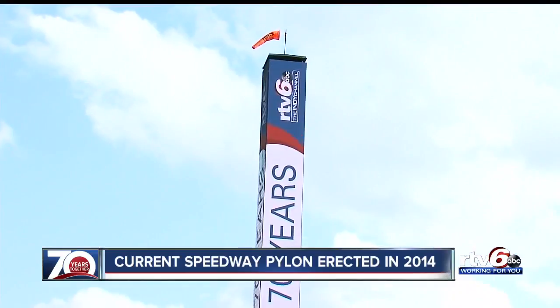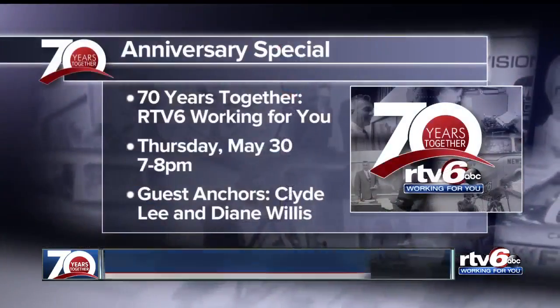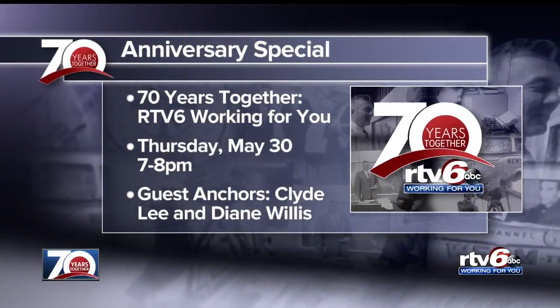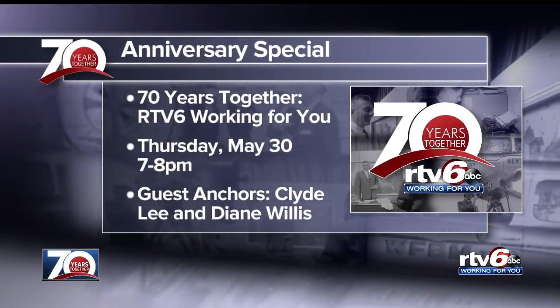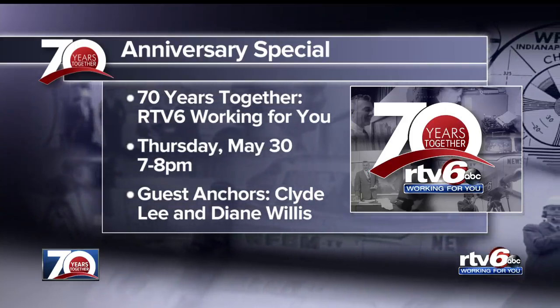The third pylon is 14 feet taller than the original at 92 feet. We'll learn more about the history of Indianapolis and RTV6 during our one-hour special one week from tonight. Watch '70 Years Together' — RTV6, working for you — on May 30th at 7 p.m.